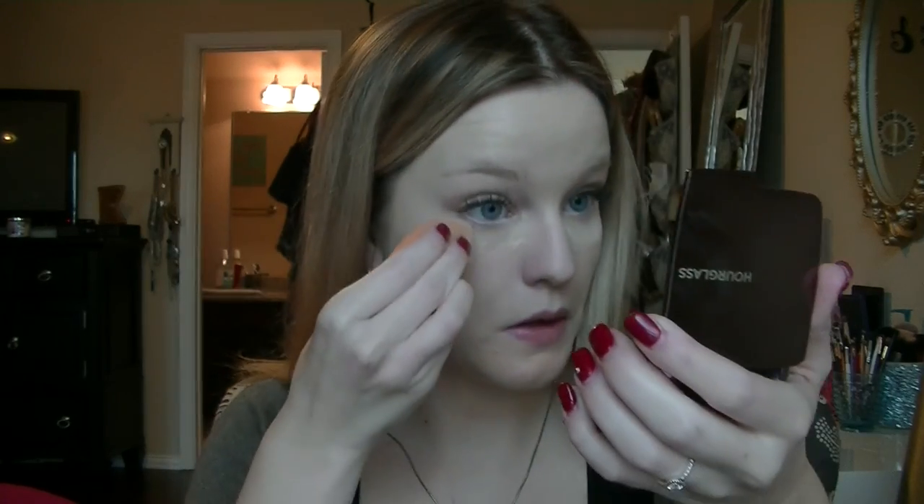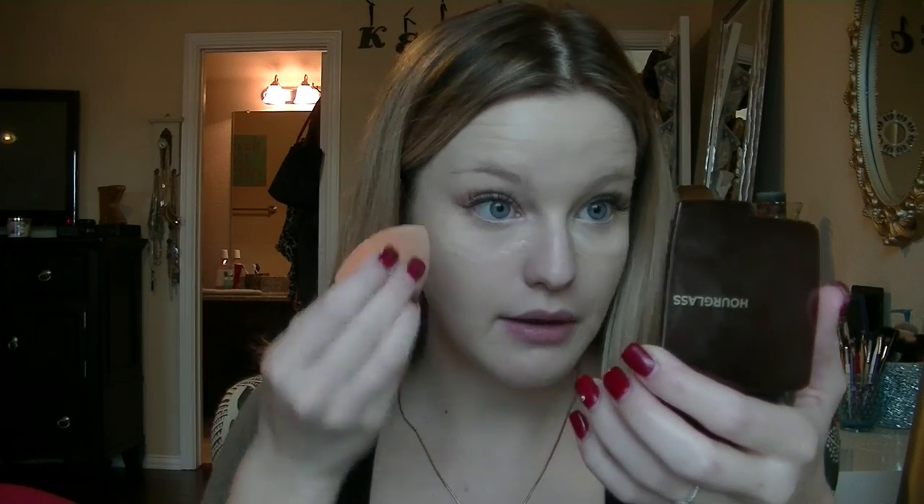For setting, I use my Airspun powder, like usual. I need to get something new — I want to try something new. I bake my eyes pretty much every day because my concealer creases so much; it's probably the concealer I'm using and I probably need to find a new one. But this is the shade that matches me and I have a full tube, so I'm not going to buy a new one just to try it. It does the job, just creases sometimes. I also put it down my nose and let it sit for a little bit.